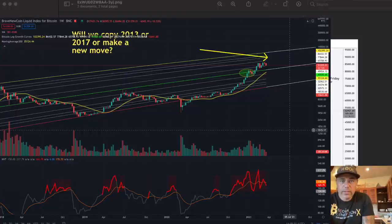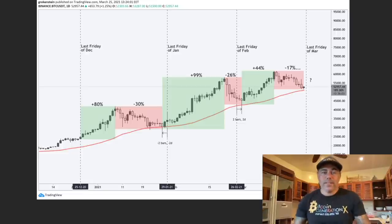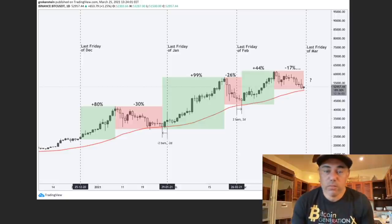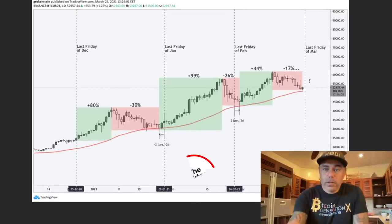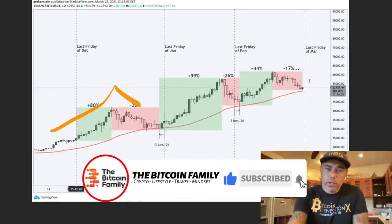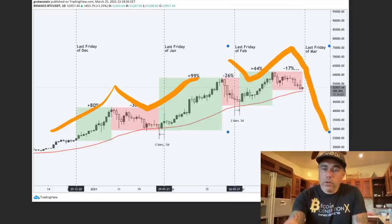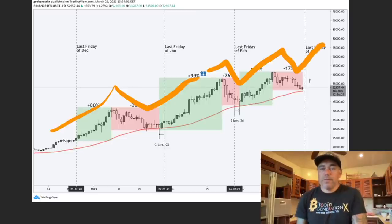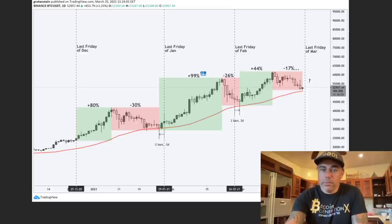I also want to show you this chart about options expiry. Today 6.1 billion in options expire. Looking at what happened after the last few times options expired, we've seen this pattern: up, down, up, down, up. So I expect we continue going up. We have had huge runs but also pullbacks of around 17%. Maybe 80k, 30% pullback, then 100k, then 26% pullback, then 40k, then 70k — who knows? But I believe we are going up. We retested this line and we are going up.